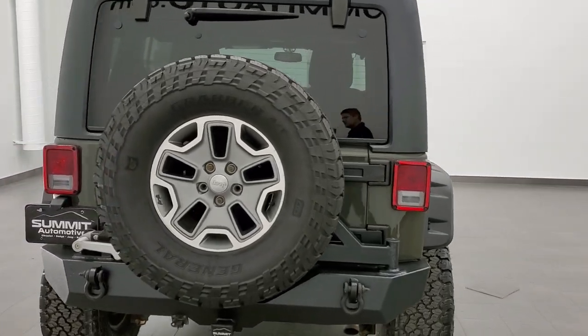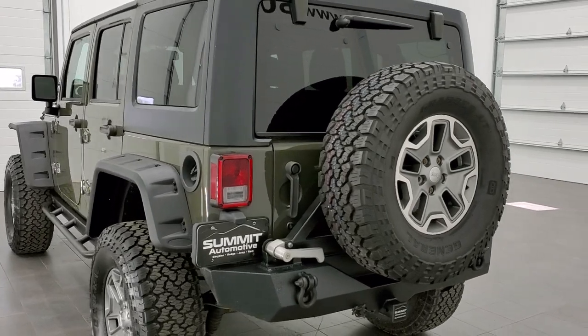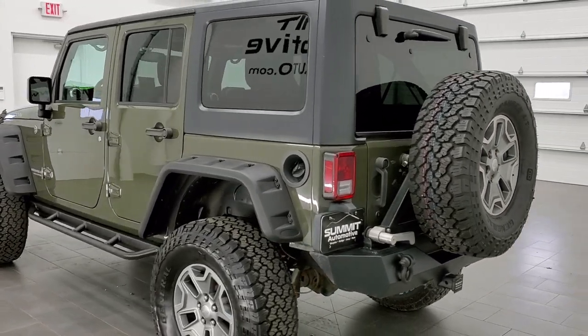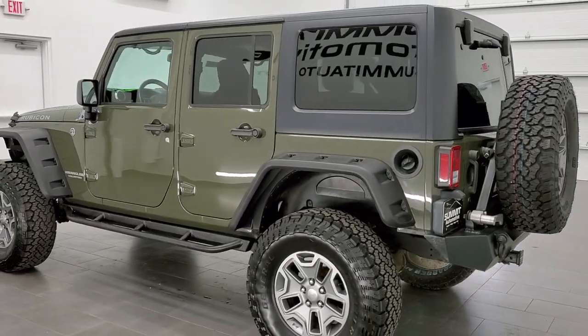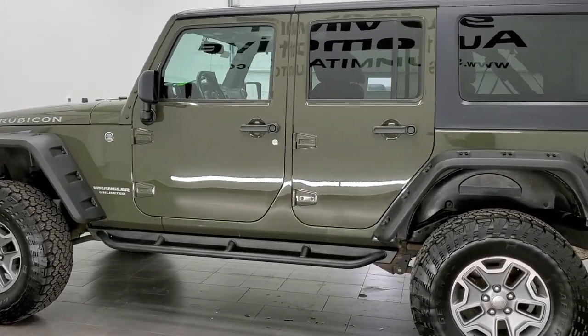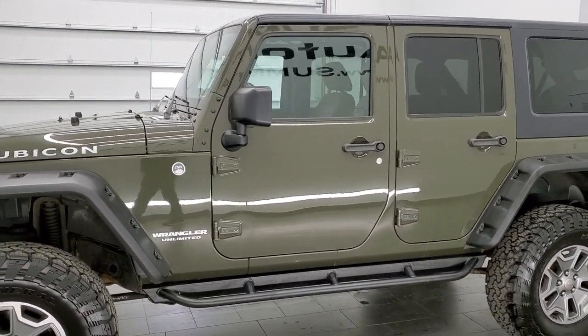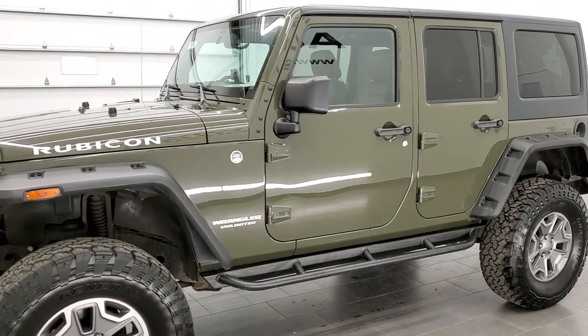This 2015 Rubicon has the 3.6 liter Pentastar V6 motor. It has been fully safety inspected by our service shop with a fresh oil and filter change. All the fluids have been checked and topped off per the state of Wisconsin inspection process, and this vehicle is 100% ready to go.